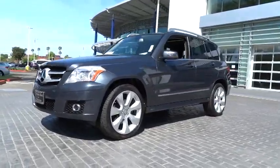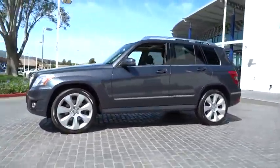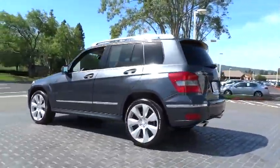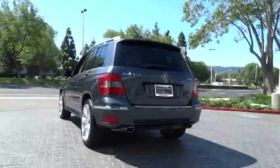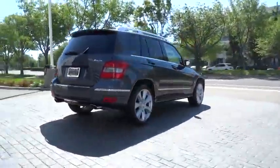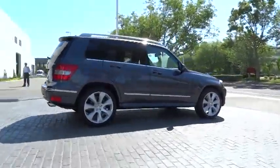The 2011 GLK class. Based on the C-Class, the GLK joins the small upscale SUV class. Its smooth 268 horsepower 3.5 liter V6 delivers quick acceleration and is priced below $35,000.